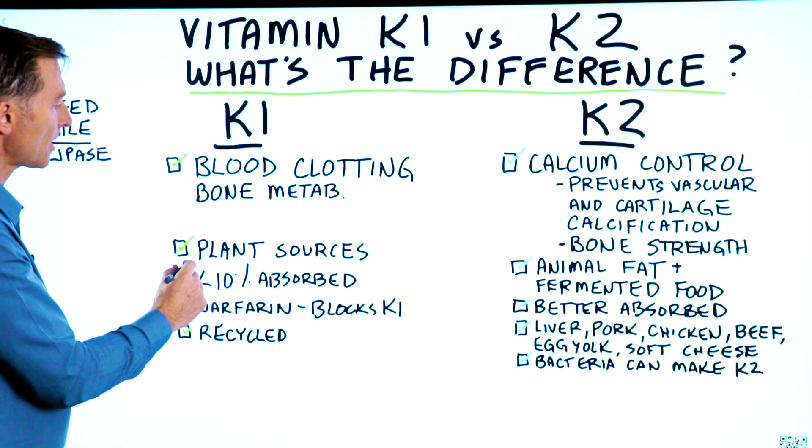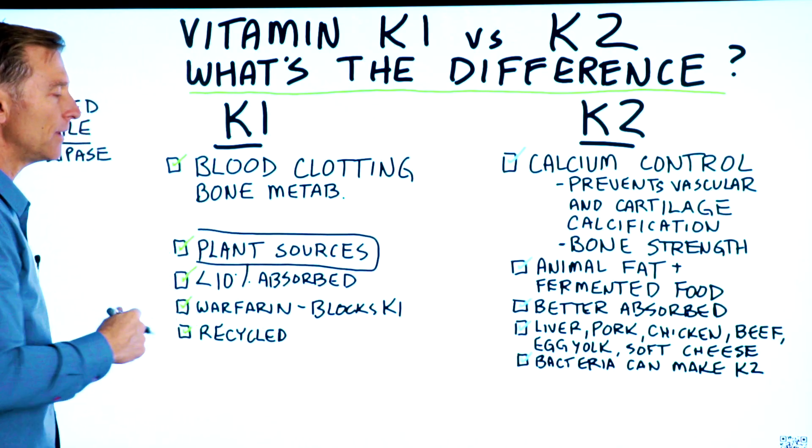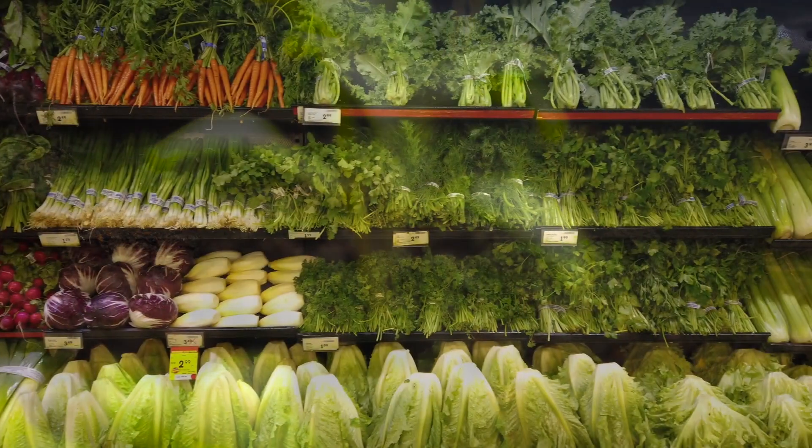Where do you get vitamin K1? Primarily from plant sources. Vitamin K1 is also in animal foods as well, but not in the amounts that you would get from plants like leafy greens.